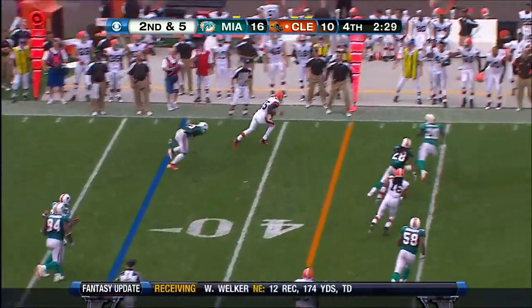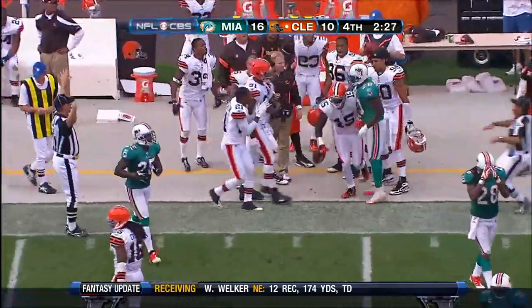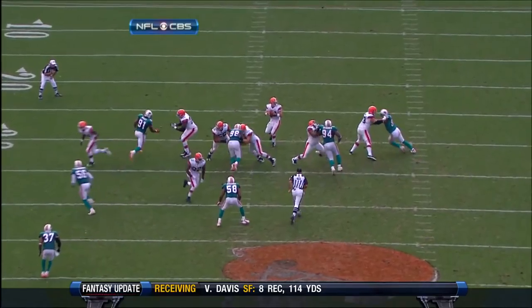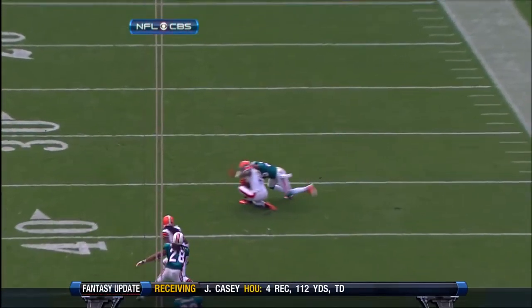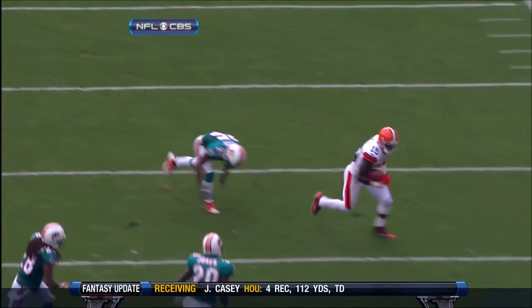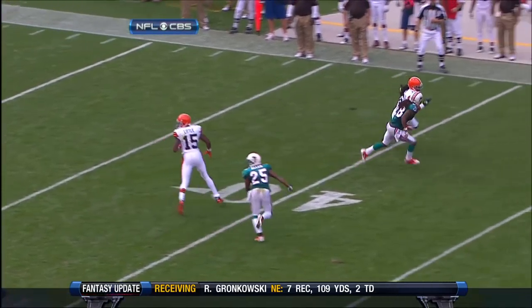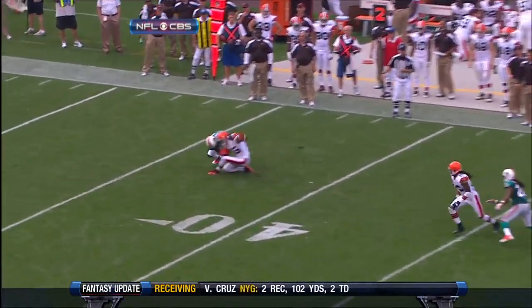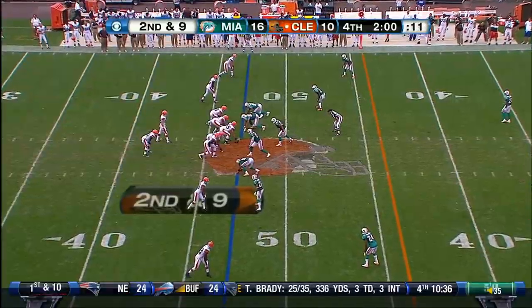Another timing throw. Wow, big play by Greg Little — breaks the tackle against Will Allen. The veteran fills quickly, comes up to hit Greg Little, and Little just bends his body, never touches the ground, and gets himself those extra yards and a first down. Talk about Gumby — lucky he's young.